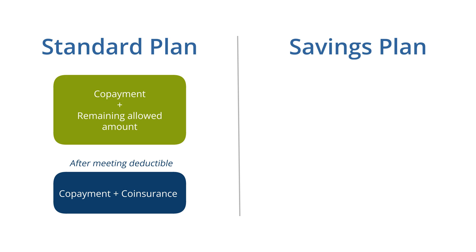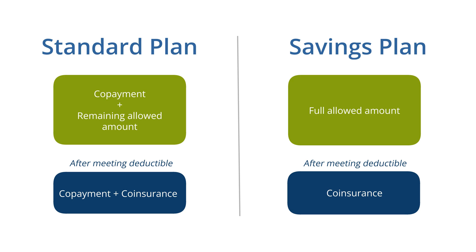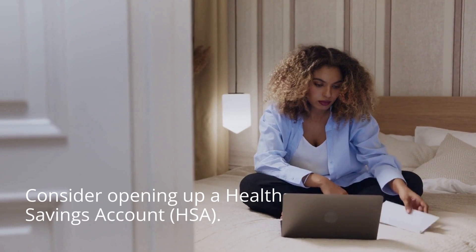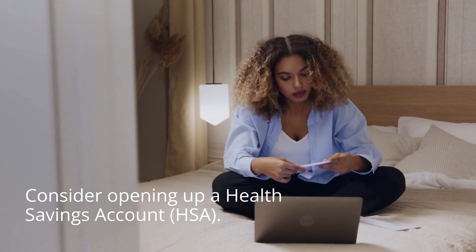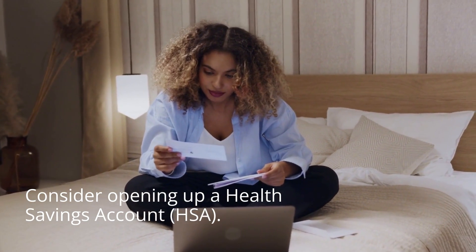Savings plan members don't pay co-payments. Instead, you pay the full allowed amount until you meet your deductible. Then you pay your coinsurance. As a savings plan member, you should consider opening a health savings account, or HSA. An HSA allows you to set aside pre-tax income to use on eligible health care expenses, including your deductible and coinsurance.